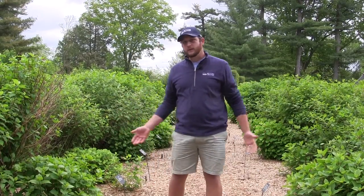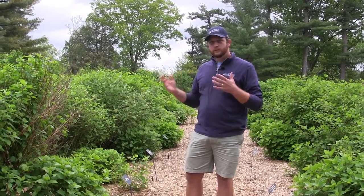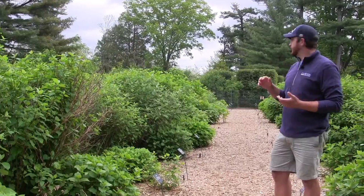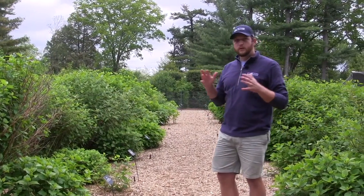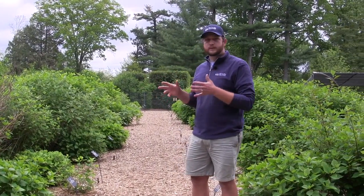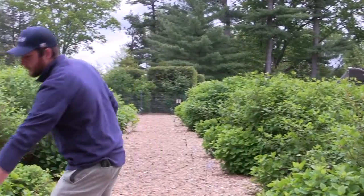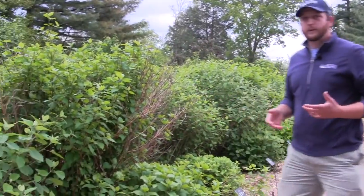I'm currently standing in our Hydrangea arborescens trial, which also includes Hydrangea cinerea and Hydrangea radiata — essentially all the native hydrangeas of the East Coast that bloom on new wood. That means those buds are produced in the current growing season, so you can prune these really hard in early spring — which is what we've done here — and you'll still get reliable flowers from them.